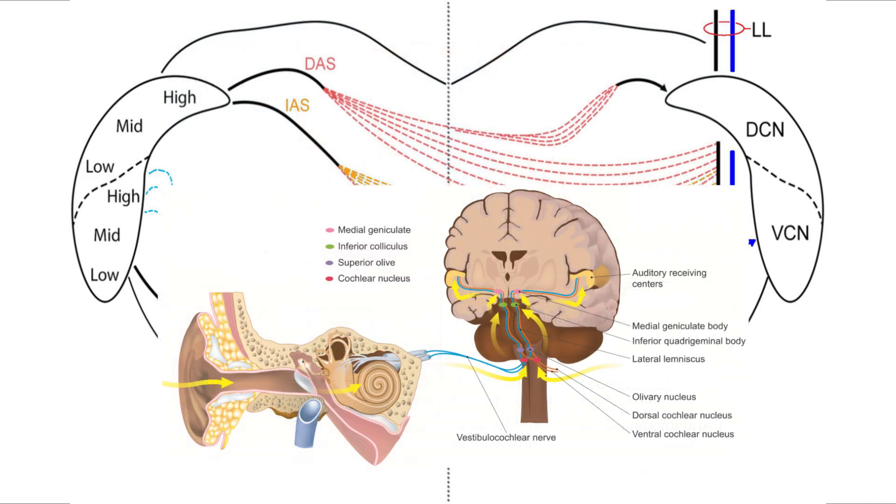The ventral cochlear nucleus has a different function and it is actually anatomically close to the dorsal cochlear nucleus, but it does not directly connect with it. But they do share information through commissural connections, which are axonal projections onto opposite sides of the brainstem or across different regions of the same side.